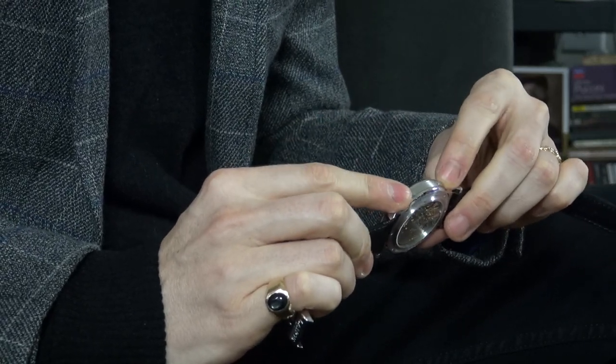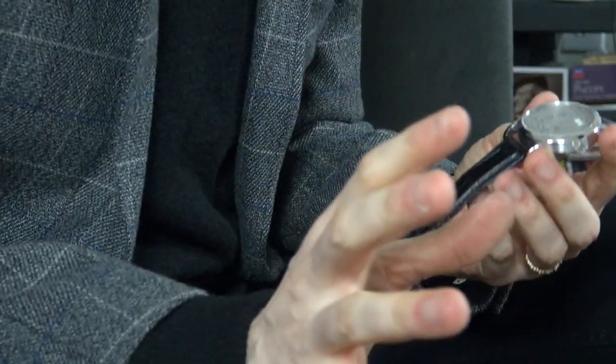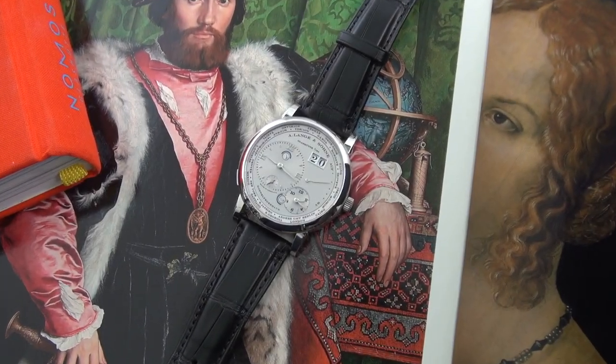My second biggest issue is the 30 meters water resistance. While it's totally understandable because we have two pushers and a crown — which brings me back to why we love Rolex's oyster cases — while it wears like a sports watch it hasn't got that versatility. It's not the end of the world, completely forgivable considering the type of watch it is. But if you have the wrists for it, I'm very jealous — and you should definitely go for it.